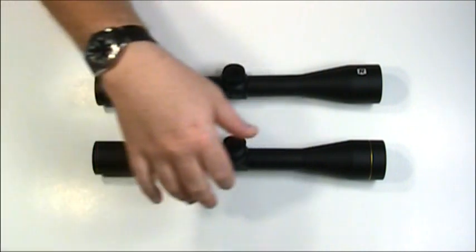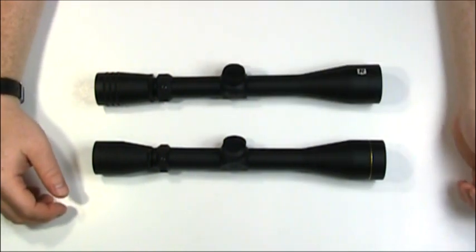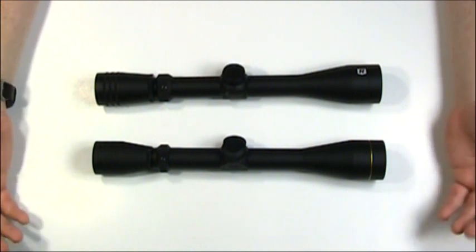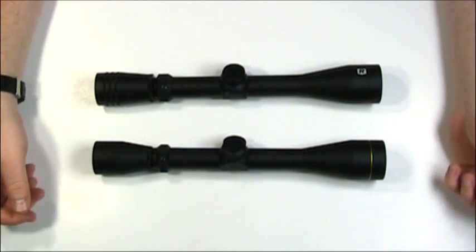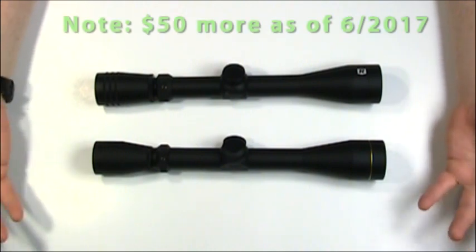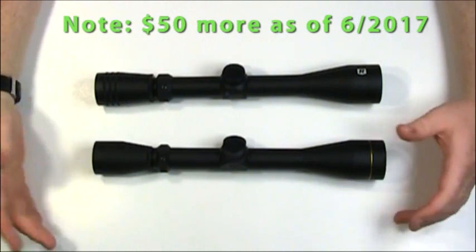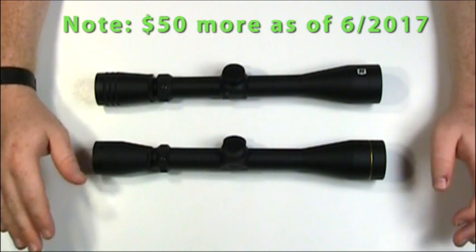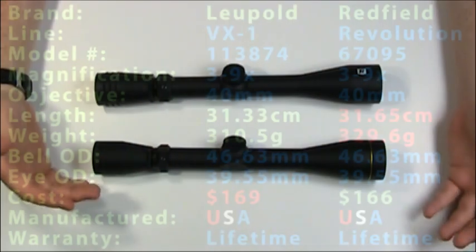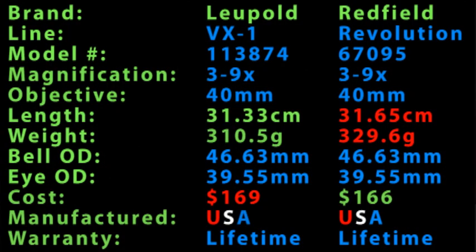You've also got to factor in the reticles. The Leupold is just a duplex, while the Redfield has their Accurange reticle. If you really want that Accurange type in the Leupold, they offer something called their Long Range reticle — similar. Then you're paying maybe $20 or $30 more for the Leupold. If you're okay with the duplex reticle, you get the scope caps for $3 more, slightly lighter, slightly shorter, and same lifetime warranties — except one's backed by Leupold, one by Redfield. And I'd say Leupold's going to be around longer.